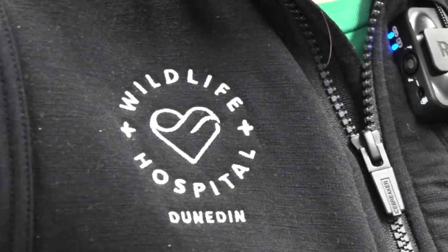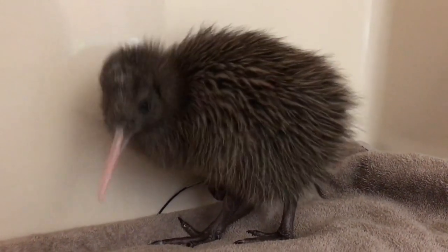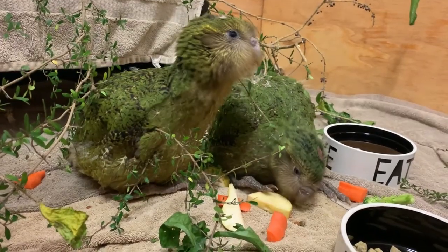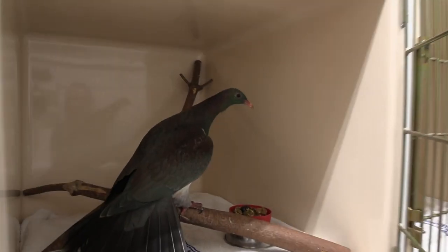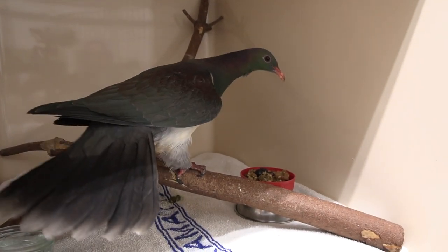Sure. The Dunedin Wildlife Hospital was set up to work with native New Zealand species who were really coming into some trouble before we were open. We work with sick and injured native species only — things like hoiho, yellow-eyed penguin, kereru, kiwi, kakapo — any of our southern species that really need a little extra help. It's quite a privilege dealing with those taonga species.